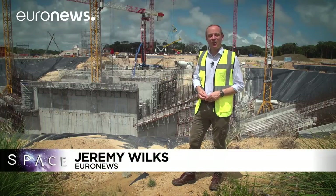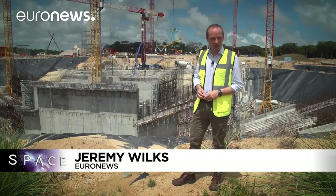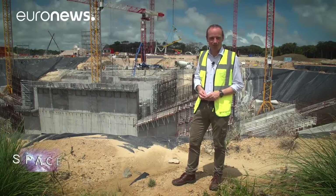It's time for us to say goodbye from French Guiana. Next month we'll be back with a story about Europe's mission to Mercury, and in the meantime keep up to date with other news from the universe on our space blog on euronews.com.